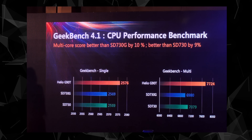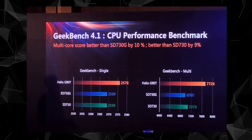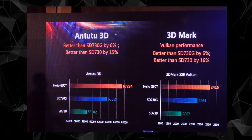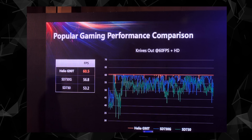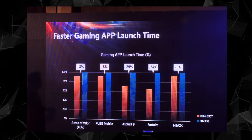The G90T scores are ahead in AnTuTu as well as Geekbench, which is a CPU benchmark. The Helio G90T also beats the Snapdragon 730 and 730G in gaming benchmarks like GFXBench and 3DMark, which is honestly impressive. The company also showed the G90T's frame rates in popular games, and even game launching speeds are better than the Snapdragon 730G.